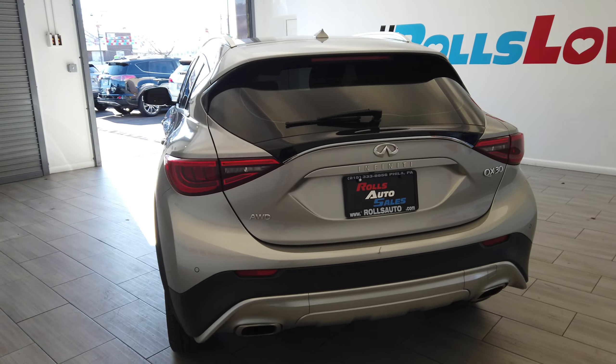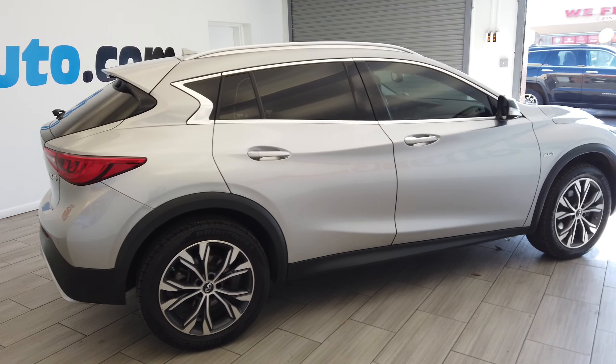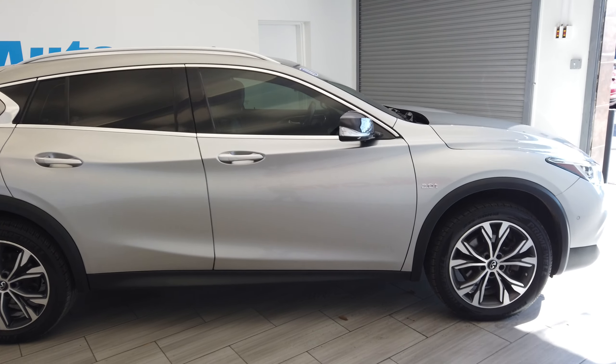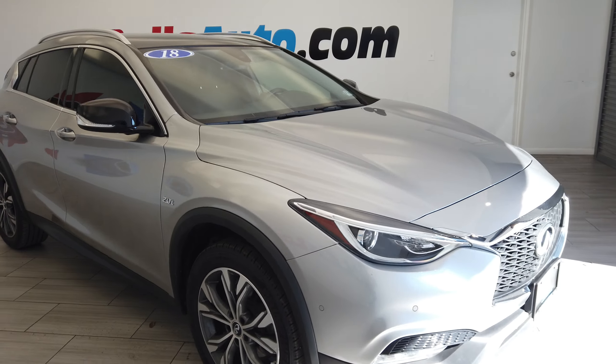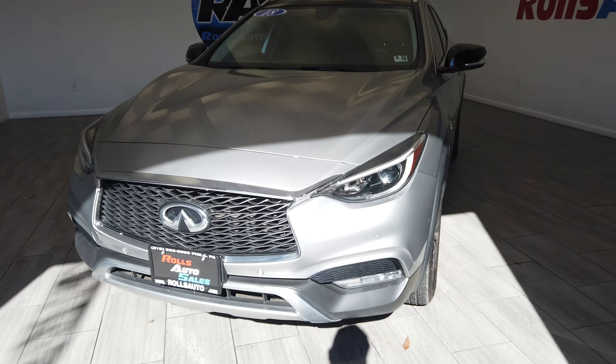This vehicle is all-wheel drive. You can see the parking sensors, factory tint, keyless entry, turn signal mirrors. We have a 2.0 turbo motor and fog lights in the front.